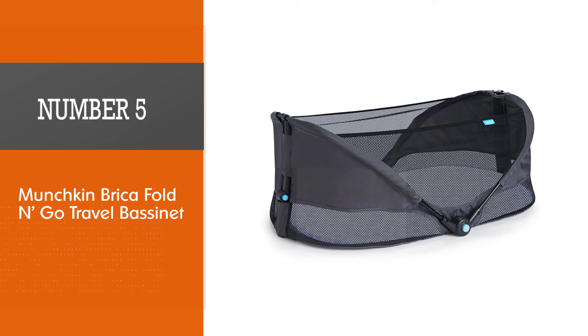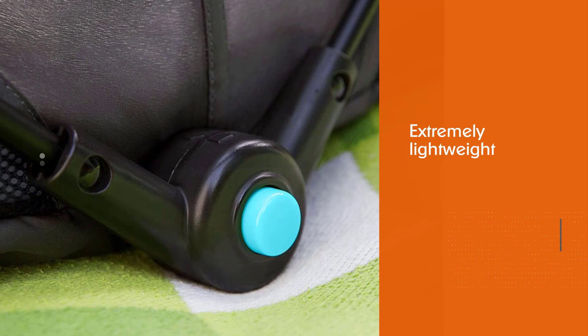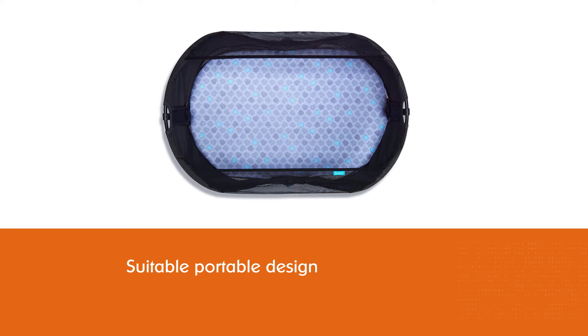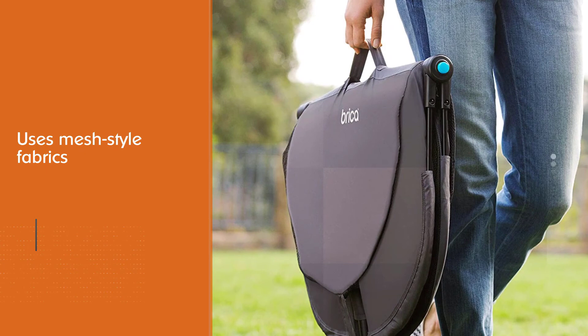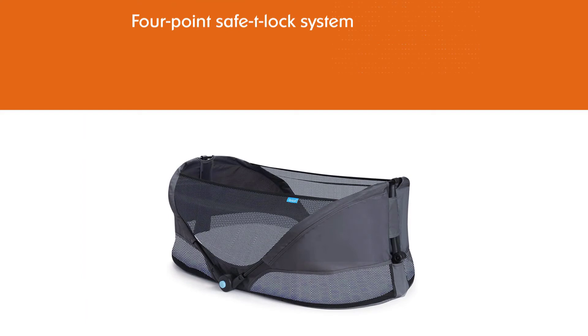Number 5: Munchkin Bricka Fold N Go Travel Bassinet. Are you looking for a safe and comfortable place for your kid? The Bricka Fold N Go Travel Bassinet can give your child a sleeping environment anywhere. It is an extremely lightweight and portable design that tops the wish list of moms who travel a lot. Its slim design uses mesh-style fabrics which are more breathable. The Bricka Fold N Go also features a 4-point safety lock system, making it a safe, secured, and perfect bassinet for breastfeeding.